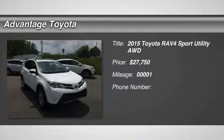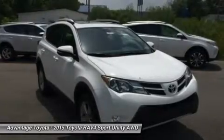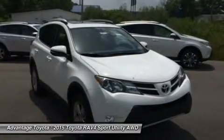The 2015 RAV4 captures a spirit of freedom that began with the original RAV4, yet breaks new ground in refinement, practicality, and technology.